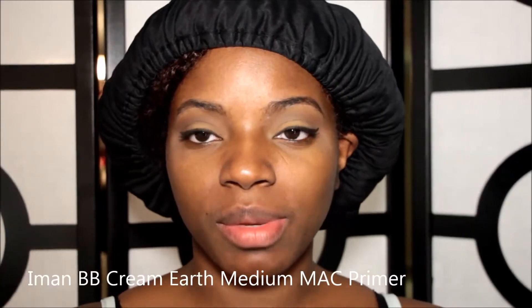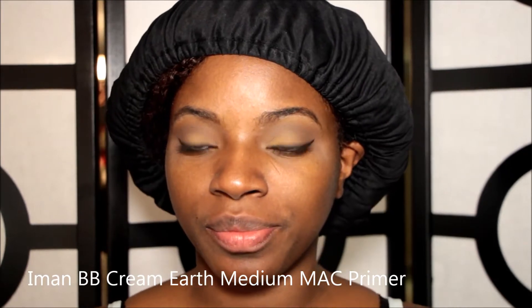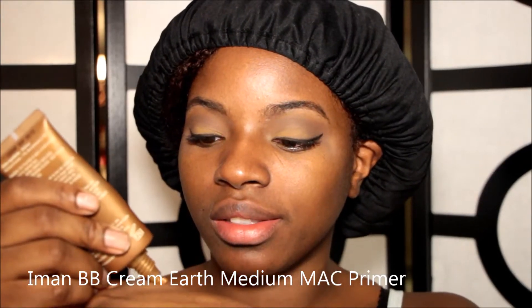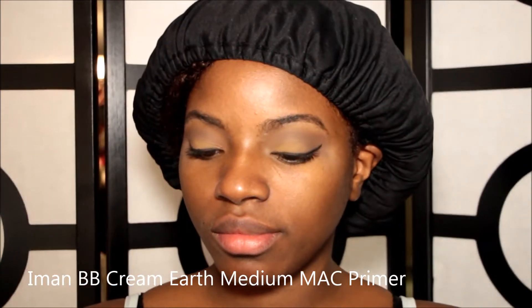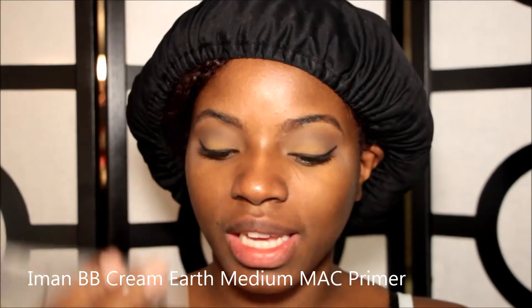So today I'm going to be using BB cream. This is Amon BB cream in Earth Medium. I'm just going to put that on the back of my hand. This is moisturizing — there is no moisturizer on my face because I knew I was going to be using this today. And then I'm actually going to mix it with a little bit of MAC's primer.